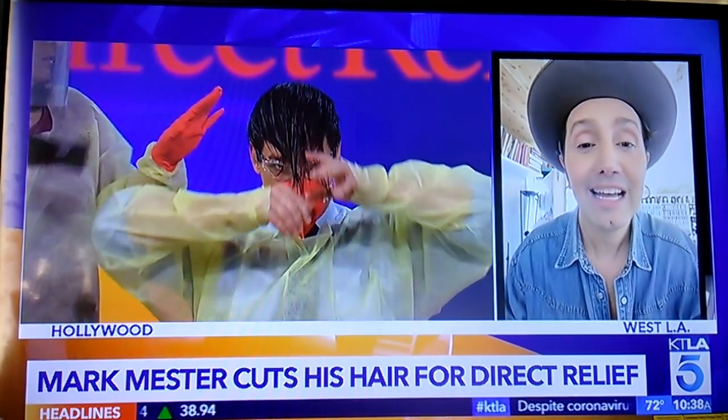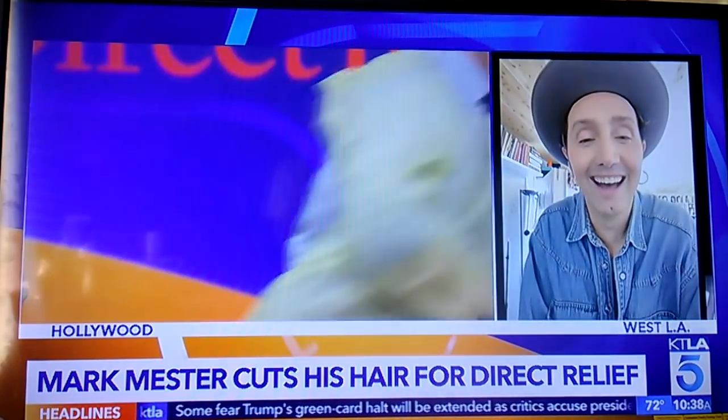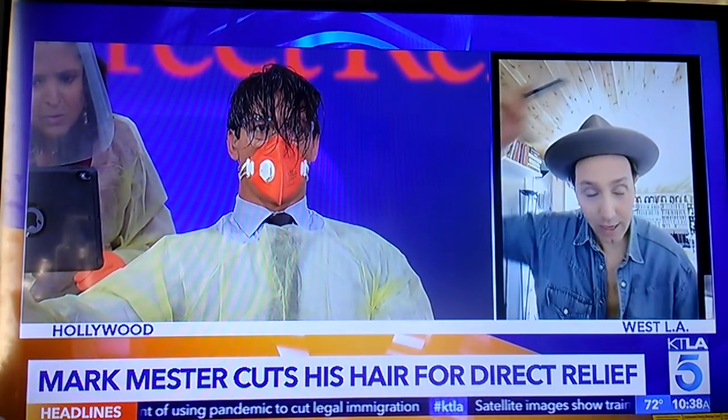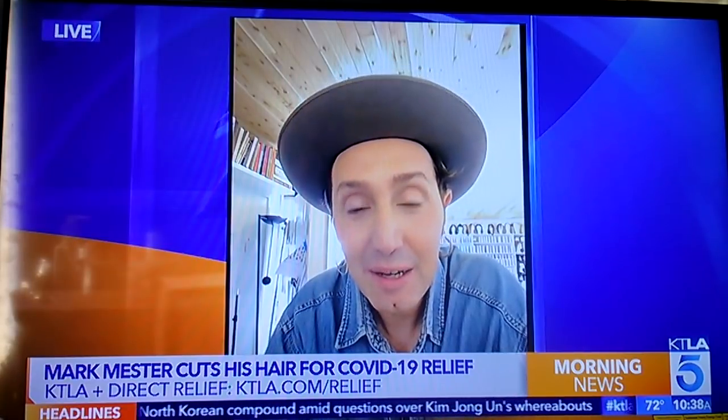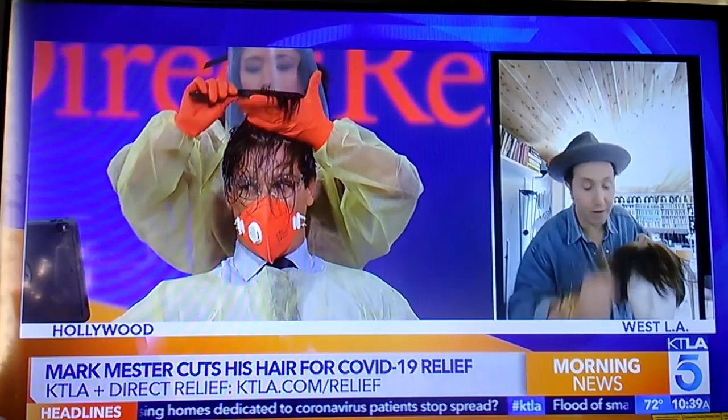We need to blow dry the hair completely first. It probably won't happen because we don't have time — why don't you cut it first and then we'll blow dry it. I can't really see anything; I need to see your face. So what we're going to do is separate the top from the sides. There's a lot of hair here. So perfect — you're just going to kind of comb it all forward right now.